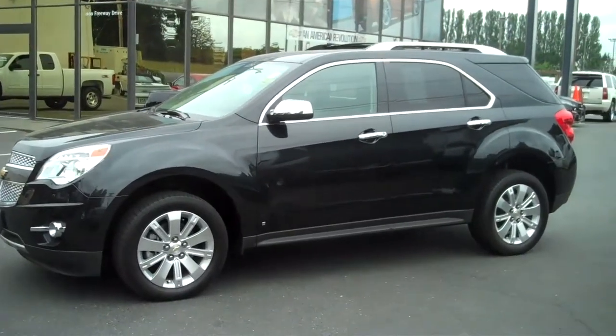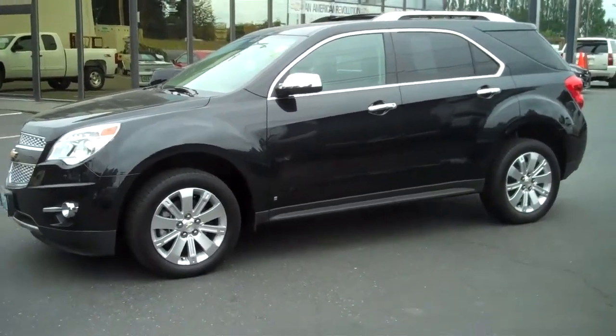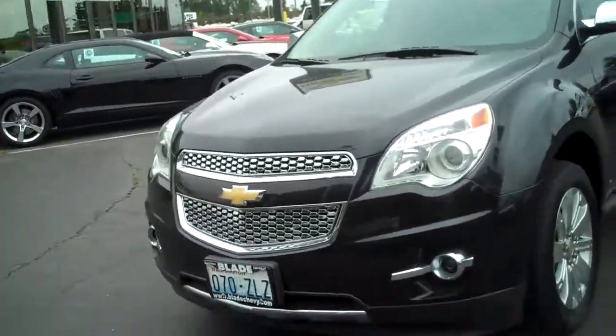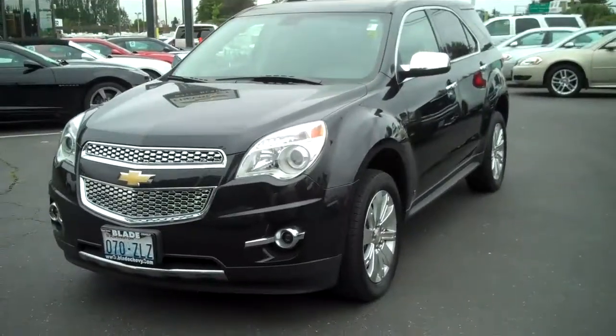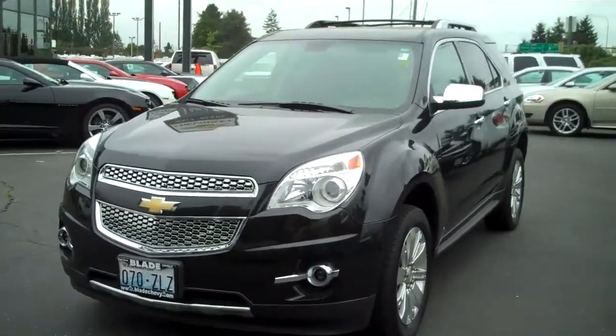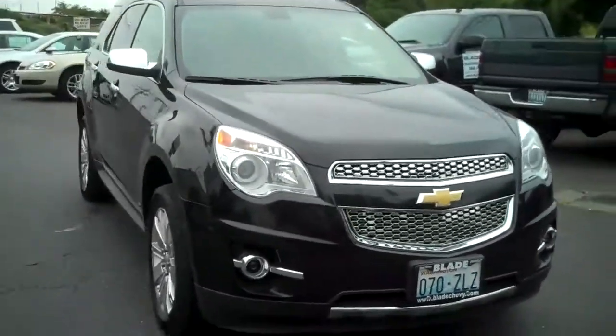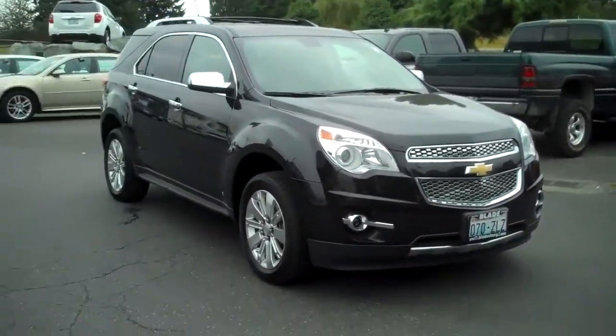It has the Pioneer sound system and many other extras which I'll show you once we get in there. I just want to give you a good view of the outside. This is our black granite. Very pretty — the lines on this Equinox are just wonderful.